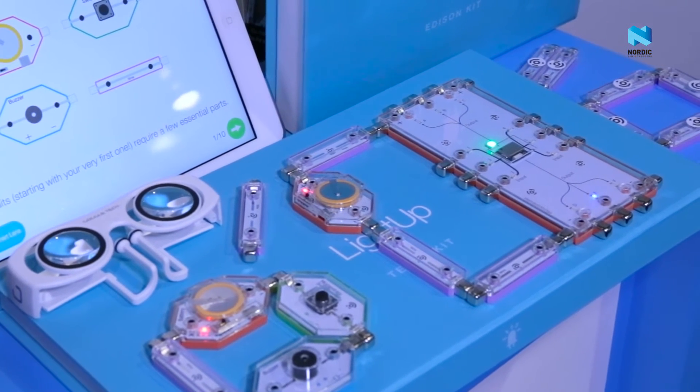We have two kits that are available now, the Edison kit and the Tesla kit. The Edison kit lets kids as young as four or five get started learning about electronics, and they do that by snapping together these magnetic blocks, and they can connect them any way, much like Lego.